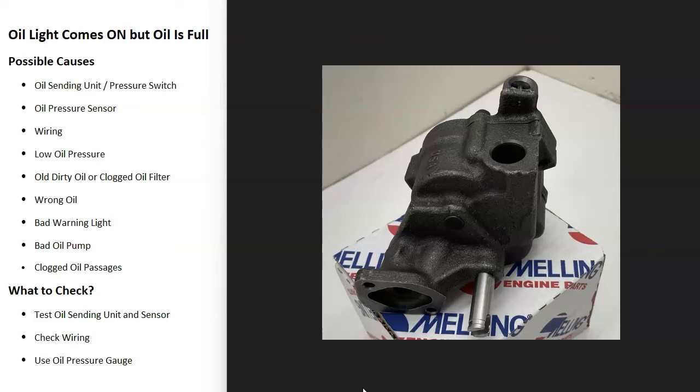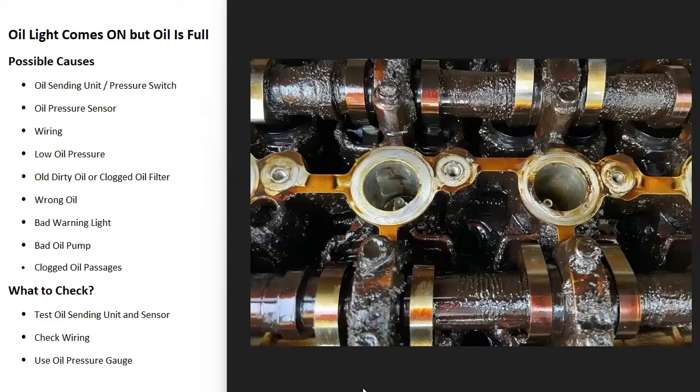Another possible cause is a bad oil pump. A failing oil pump won't be able to circulate oil properly, meaning you'll have no oil pressure — which is a very serious problem that needs to be fixed right away. It's also possible that there are clogged oil passages, especially in older engines where oil wasn't changed regularly and the passages slowly became restricted, causing very low oil pressure.